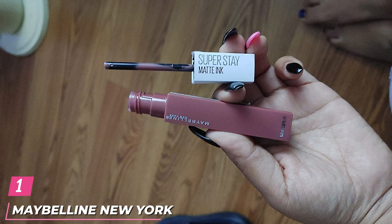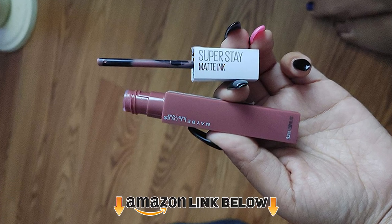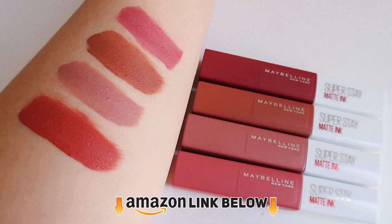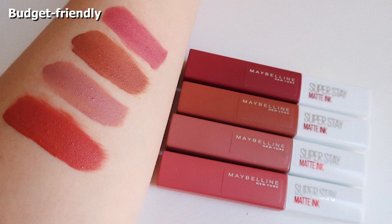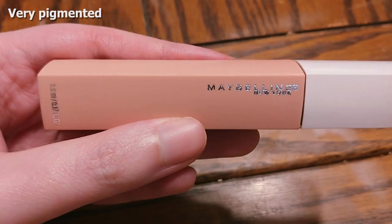At the first position of our list, we have Maybelline New York Superstay Matte Ink Liquid Lipstick, earning a 4.8 overall score. Maybelline Superstay was a clear winner from the drugstore category. The wallet-friendly formula clocked a 5 for comfort, a 5 for wear, and a 4.5 for pigment, as you need very little product to achieve a full impact.